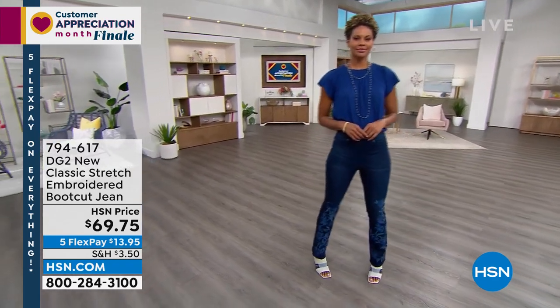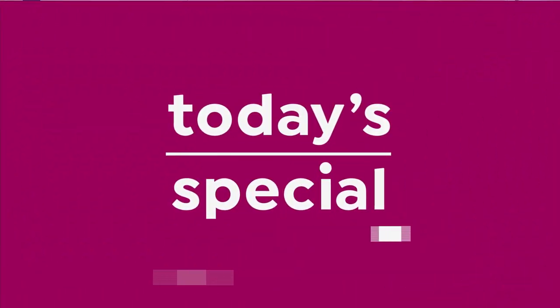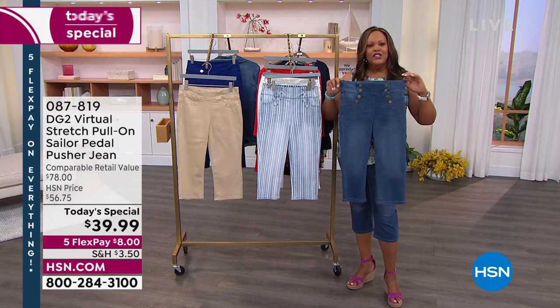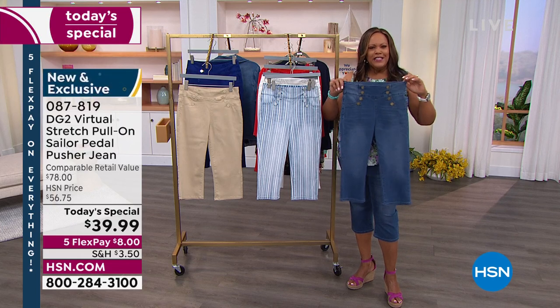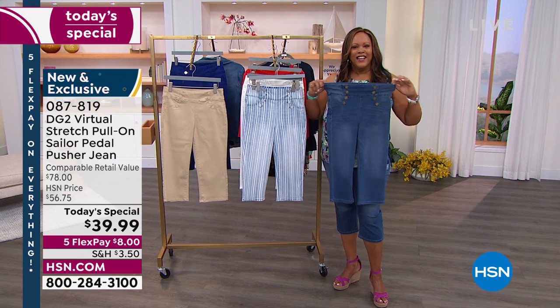Throughout — again, this is customer appreciation. We appreciate you. And that's why we have this wonderful Today's Special. Diane, I love the waist in this. It's so stretchy. Is it like 25% spandex in the waistband alone? Well, no — it's the same fabric. That's the incredible part of Virtual Stretch — the way we cut it, it just moves.